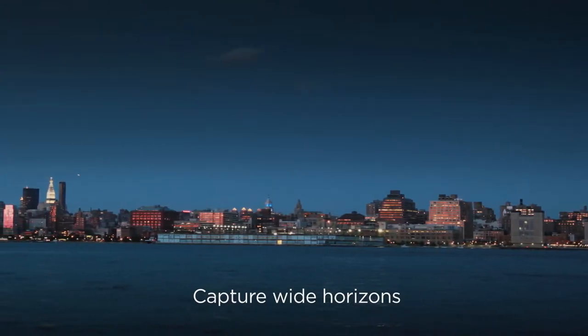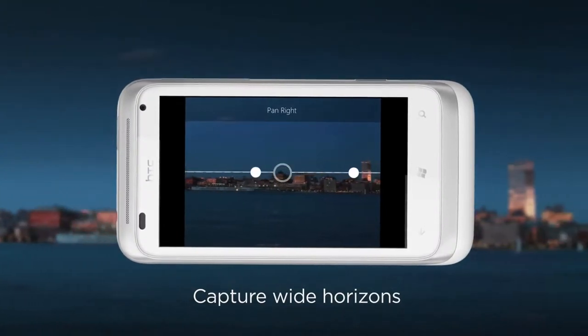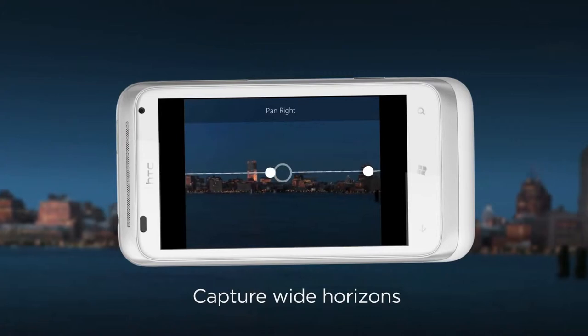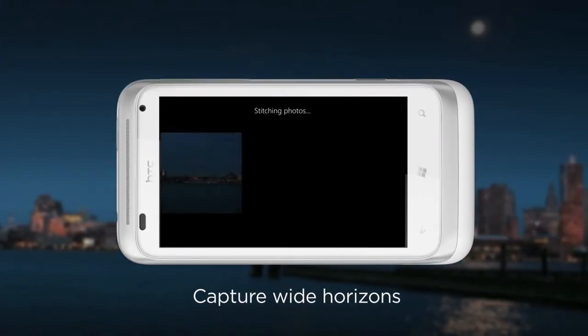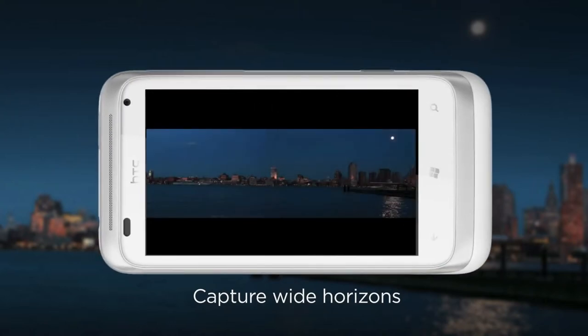And then there are those times when you come across a view that's so big, it changes your horizons forever. When you want to capture that really wide shot, the panorama mode takes three shots and automatically stitches big horizons together for you. The mode has aids to help you keep the camera level — just follow the green dots and you'll get the perfect panorama shot every time.